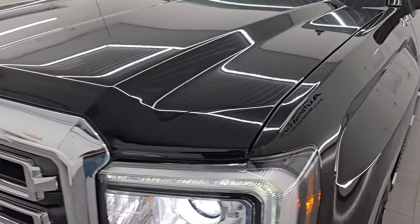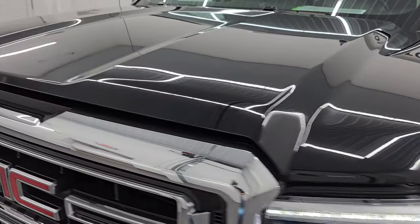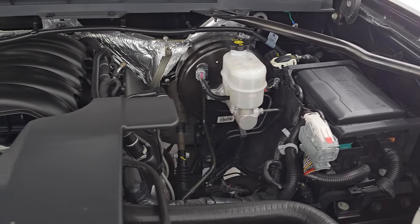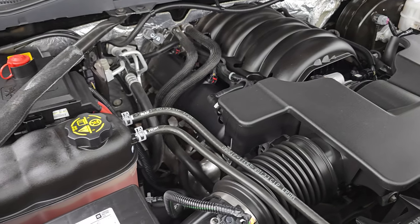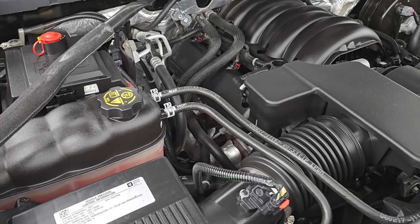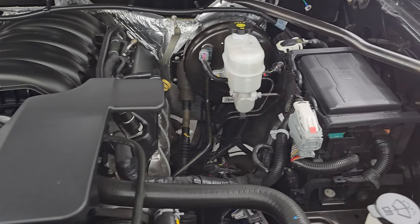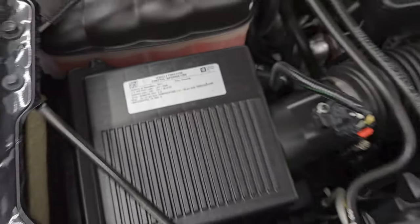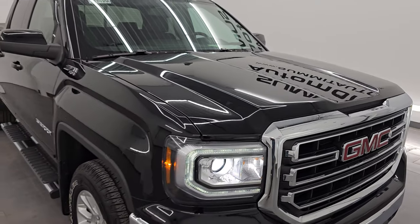Under the hood, we have the 5.3L V8 engine. The engine bay is very clean, runs very smooth, and once again this truck has been fully safetied and inspected by our service shop. It has a fresh oil and filter change, all the fluids have been checked and topped off, and this time capsule is 100% ready to go. There is the emissions sticker, and I would highly recommend this truck from a quality and condition standpoint.